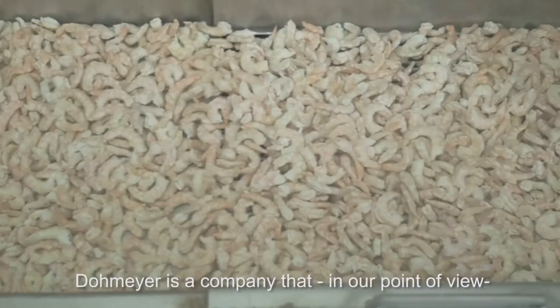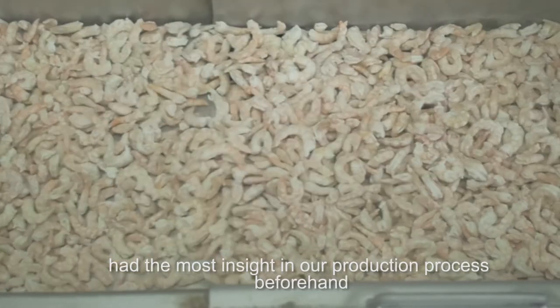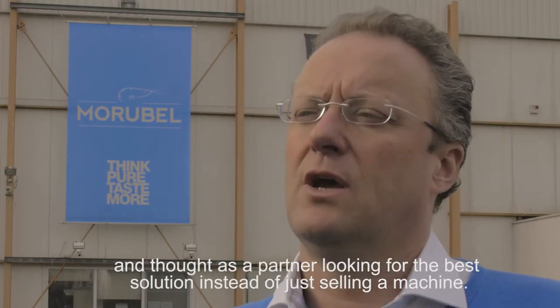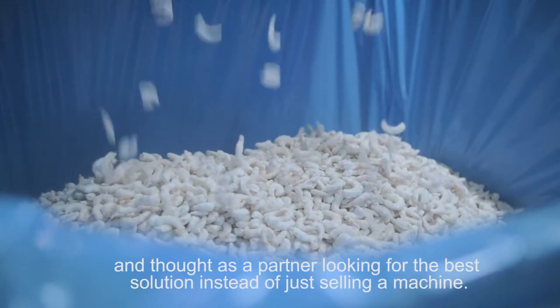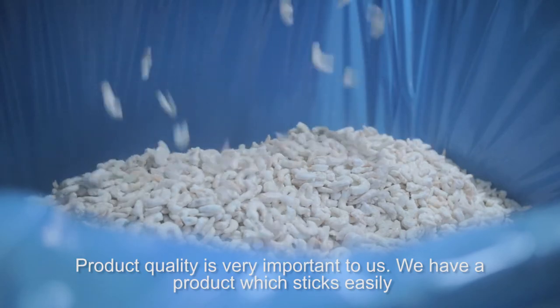Dormeor was zeker het bedrijf dat, wat naar ons inzicht, meest ons productieproces doorgronden op voorhand en meest meedacht als partner om de juiste oplossing aan te bieden eerder dan de machine te verkopen. Bij ons is productkwaliteit heel belangrijk.